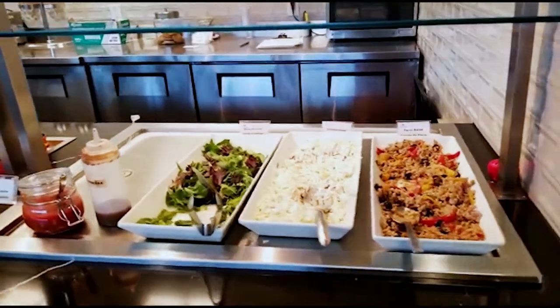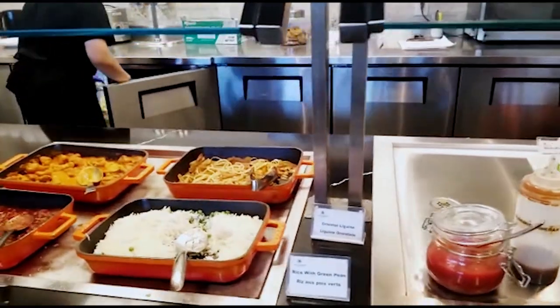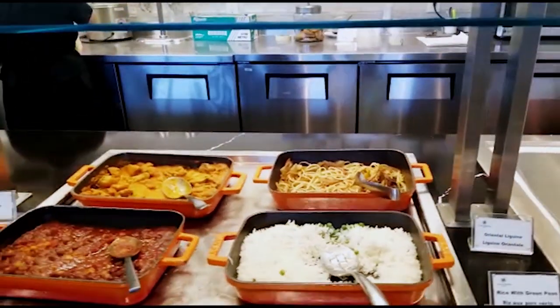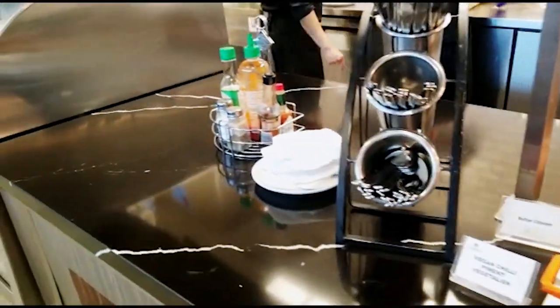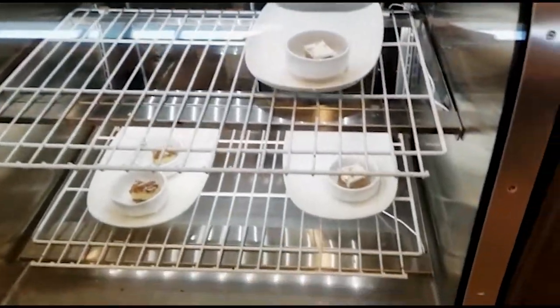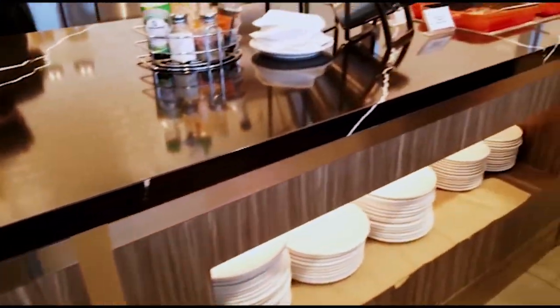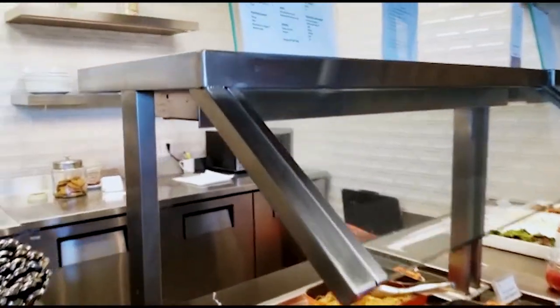Currently, a lounge pass can be reserved online on the Plaza Premium website. Adults are $55.80 and children 2–11 are $39.06 including taxes and service fees. Children under 2 are free with an adult. There are often promo codes that you can find online to save you a bit of money when you reserve. There are also Plaza Premium Lounge passes available to certain credit card holders.